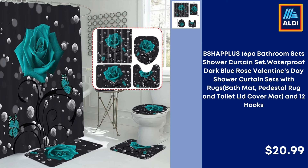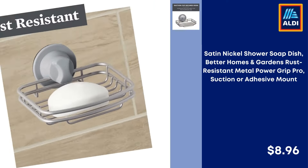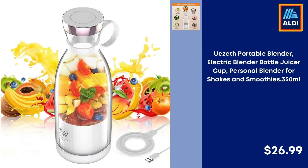16 Pcs Bathroom Sets Shower Curtain Set Waterproof Dark Blue Rose Valentine's Day Shower Curtain with Rugs, Bath Mat, Pedestal Rug, Toilet Lid Cover Mat and 12 Hooks $20.99. OEK Bathroom Rugs Non-Slip Shower Bathroom Extra Soft and Absorbent Bath Mats Machine Washable $13.99. Satin Nickel Shower Soap Dish Better Homes and Gardens Rust Resistant Metal Power Grip Pro Suction or Adhesive Mount $8.96. Ueseth Portable Blender Electric Blender Bottle Juicer Cup Personal Blender for Shakes and Smoothies 350ml $26.99.